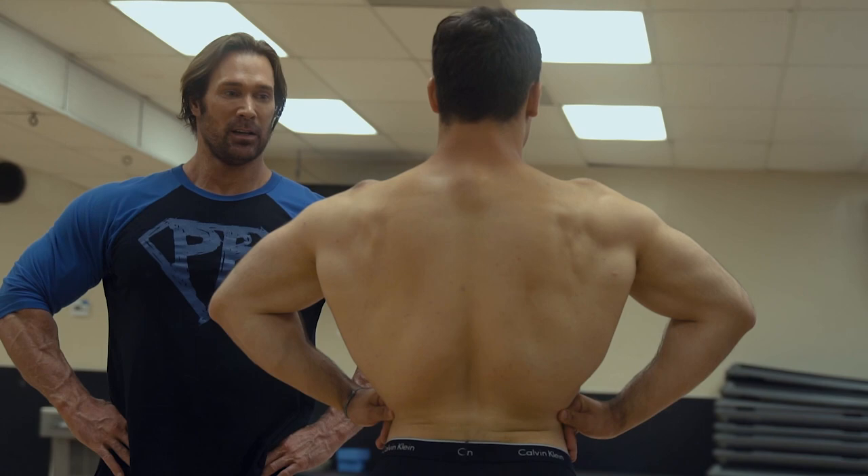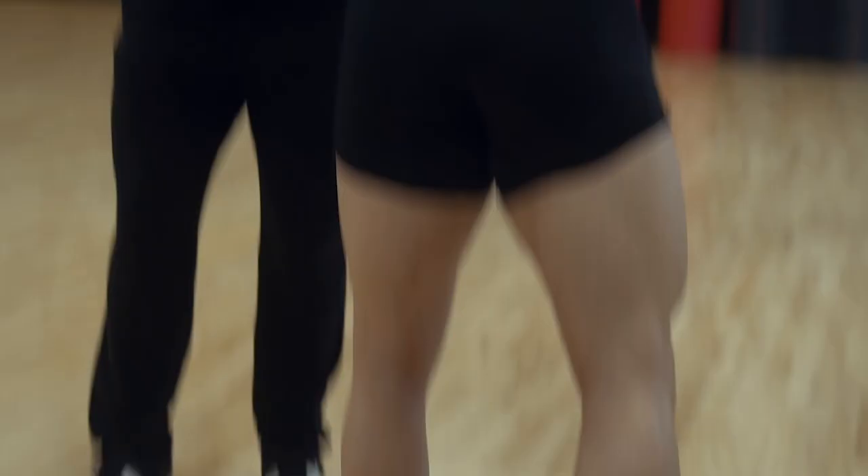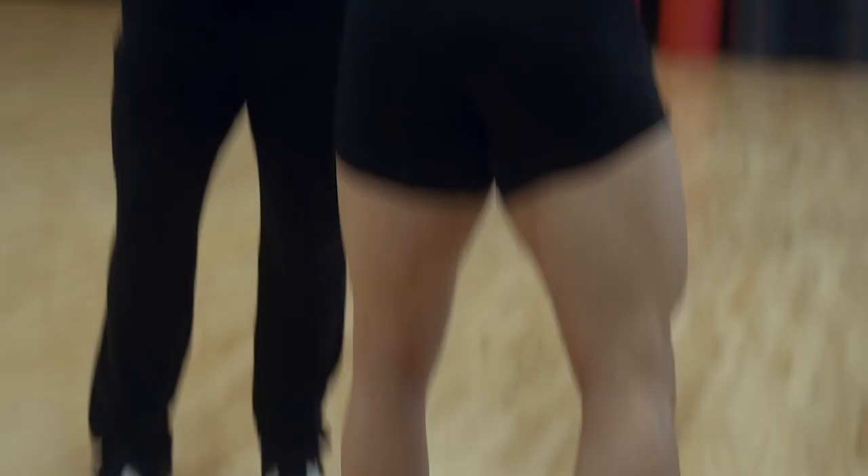There you go — you corrected it yourself. Beautiful shot. I like what you did with the legs. That's a win.